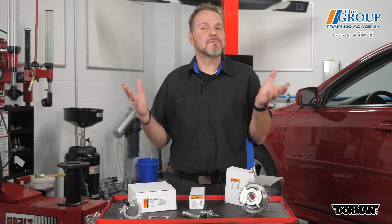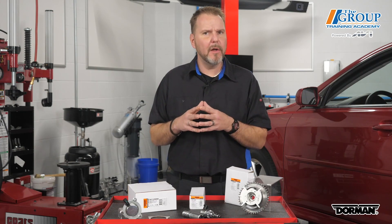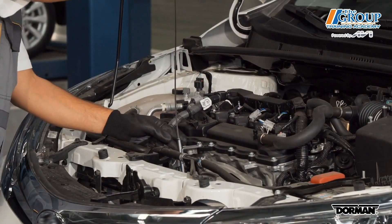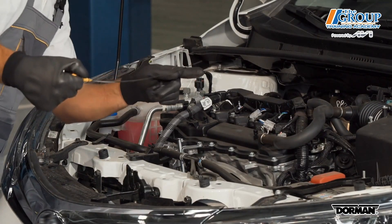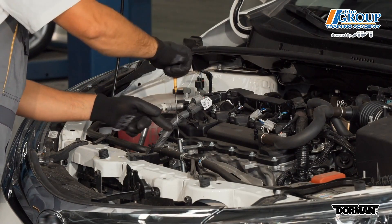The very first step you should take before turning nuts and bolts is to check the oil. Dirty oil and the lack of regular oil changes can leave a buildup of sludge or debris in the passages leading to the control valve that operates the variable valve timing.